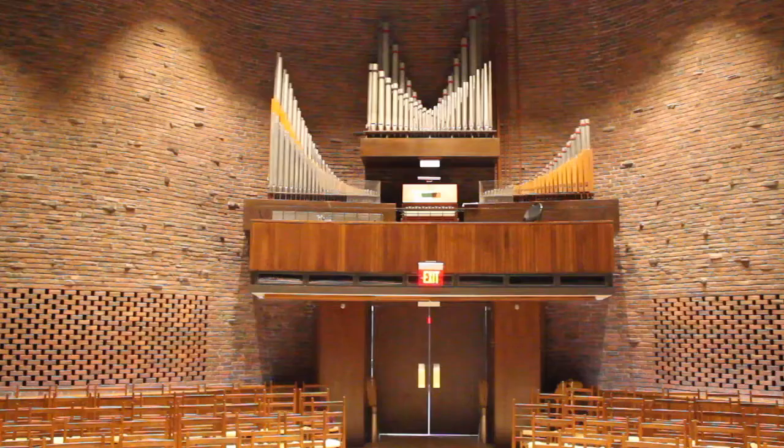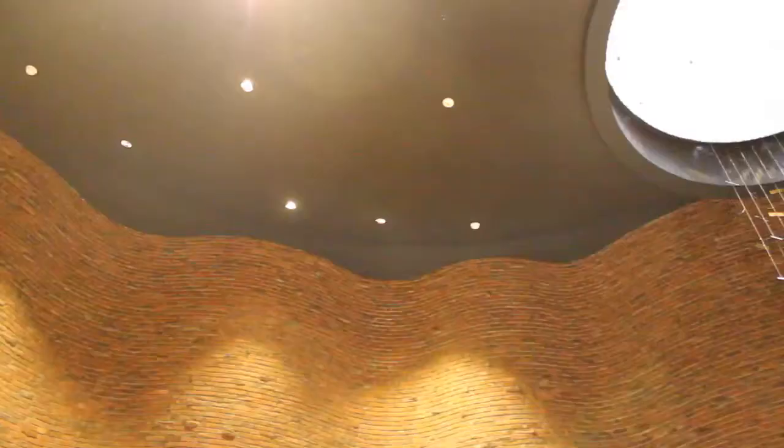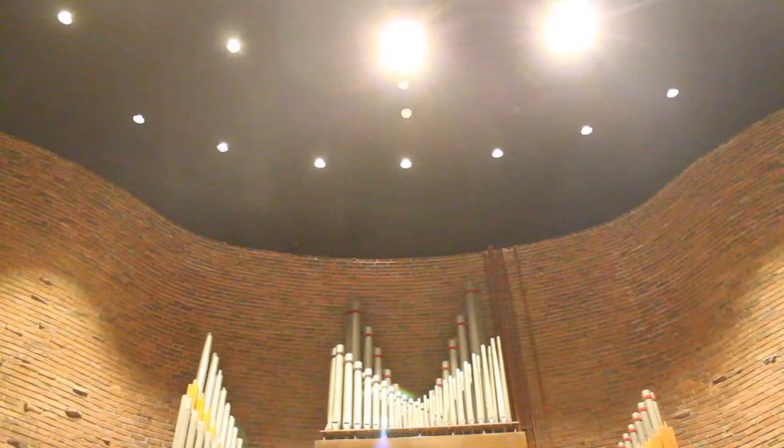Inside the chapel, there is an organ designed by Walter Holtkamp, one of the most respected organ builders in the country, and the acoustic layout is one of the most crucial points of the architectural solution. With this aim, Eero Saarinen designed undulating and double brick wall constructions in order to promote the effect of music on the inside of the chapel.